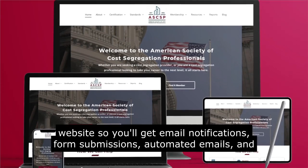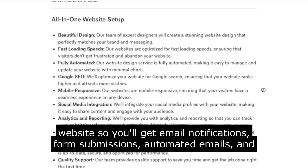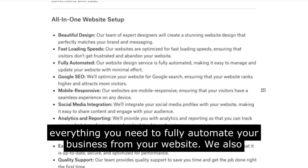You'll get email notifications, form submissions, automated emails, and everything you need to fully automate your business from your website.